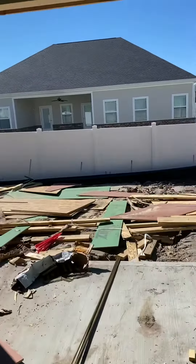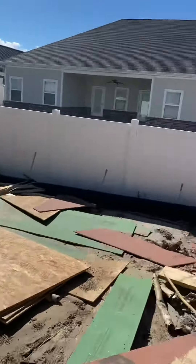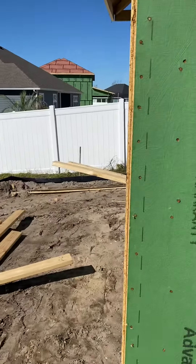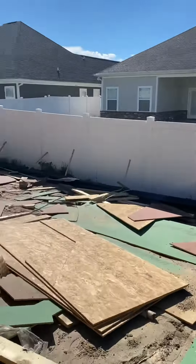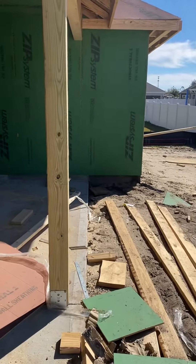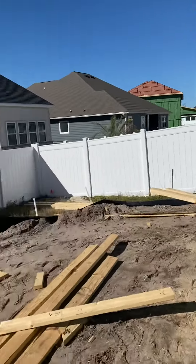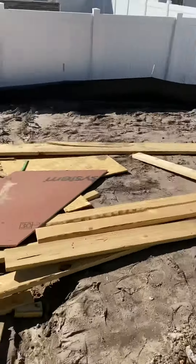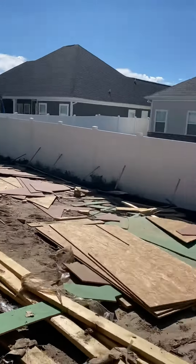You already have the white fence this way, so you would just have to do fencing on this side — not on that side. And this is the yard, which is not bad.